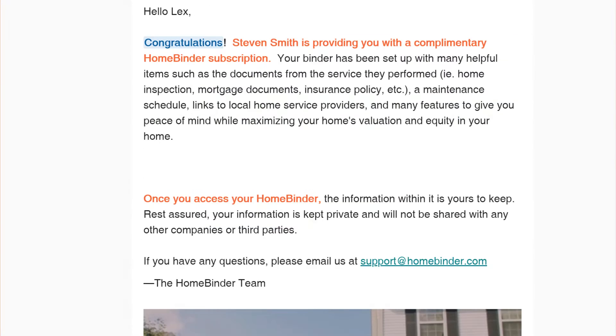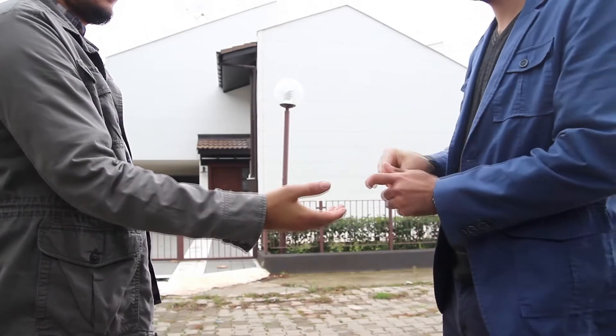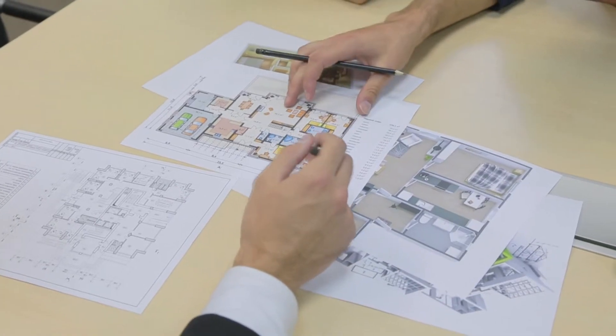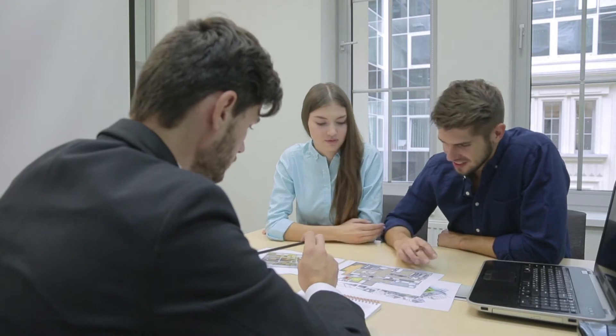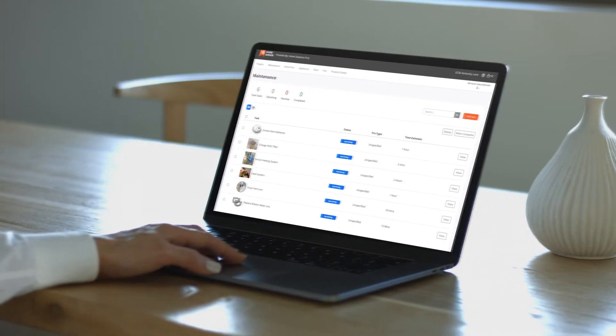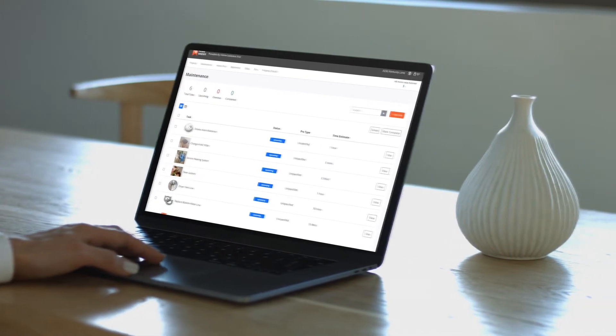You may receive your welcome email before you have finalized the purchase of your home. It is common to accept the binder despite the real estate transaction taking a bit longer to complete. You will find that your home binder can be very helpful during that transition between closing on your home and moving.